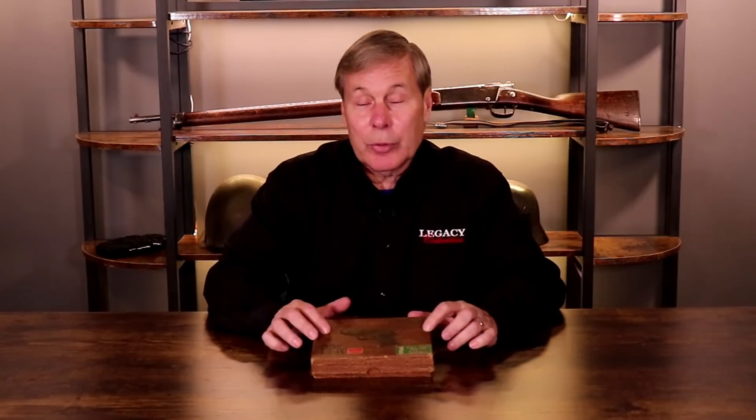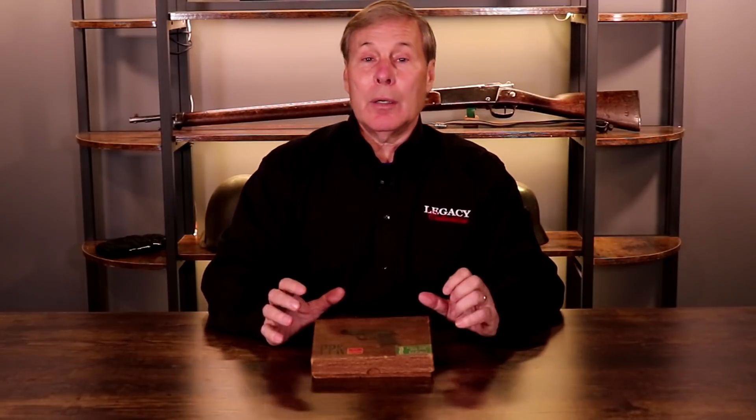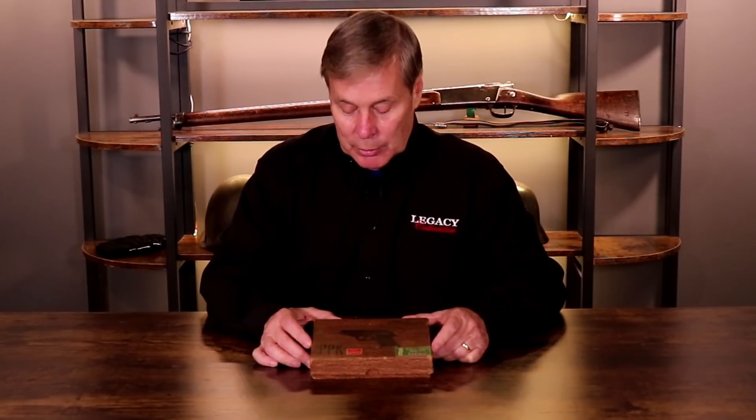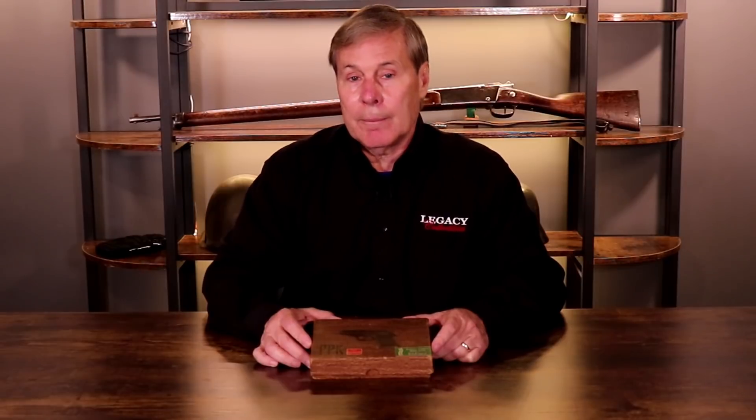According to him and according to me, there is only one known in the whole world. But the power of YouTube is — if any of you know of another boxed nine millimeter PPK, please let us know, because as of this moment we believe this is the only one pre-1945. Let me clarify.